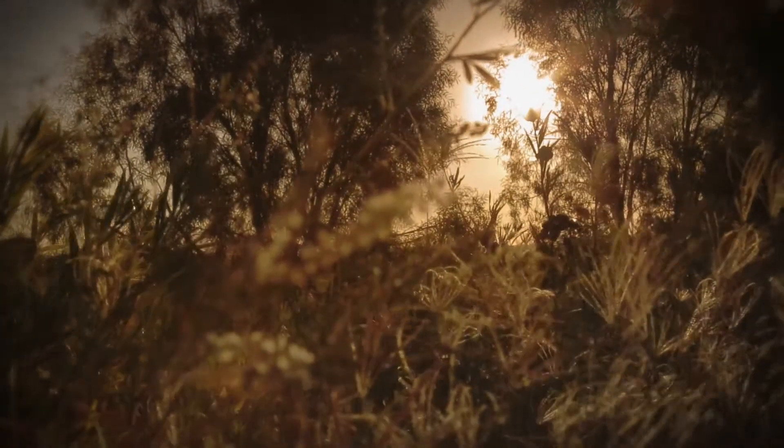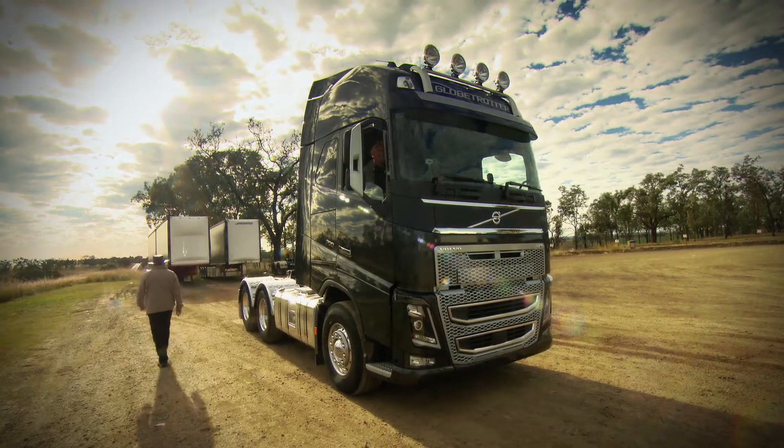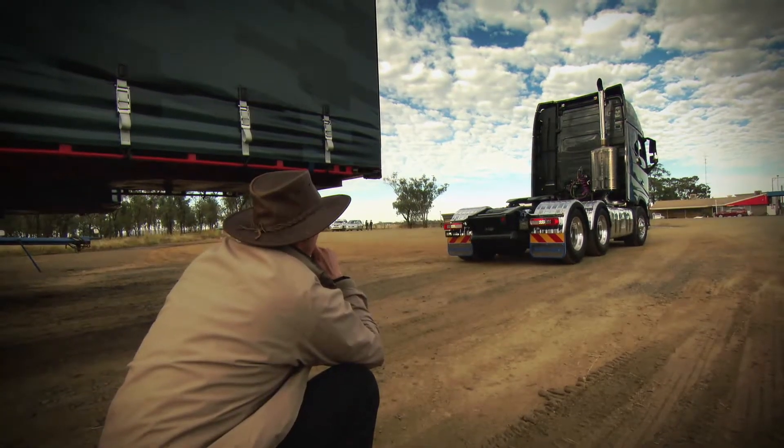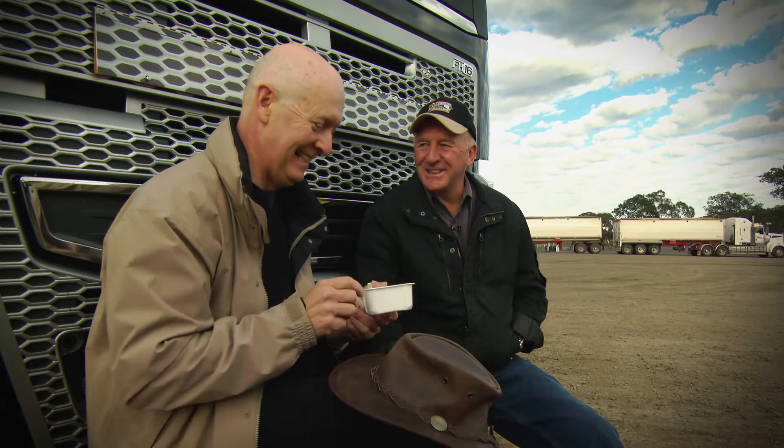I had a good night's kip in the FH16. I'm just finishing off my breakfast al fresco. Steve, today's assignment involves you doing all the hard work. We've got to take three trailers, hitch them up to the mighty FH16, and you're going to show me what it's like to drive a road train. No worries at all, mate. Just put your hat on and let's get going.